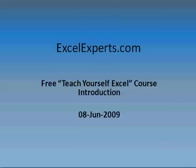Hello, welcome to ExcelExperts.com. This is an introduction to the free 'Teach Yourself Excel' course that you can find on ExcelExperts.com. What we're going to have a look at today is why on earth would you want to use Excel.